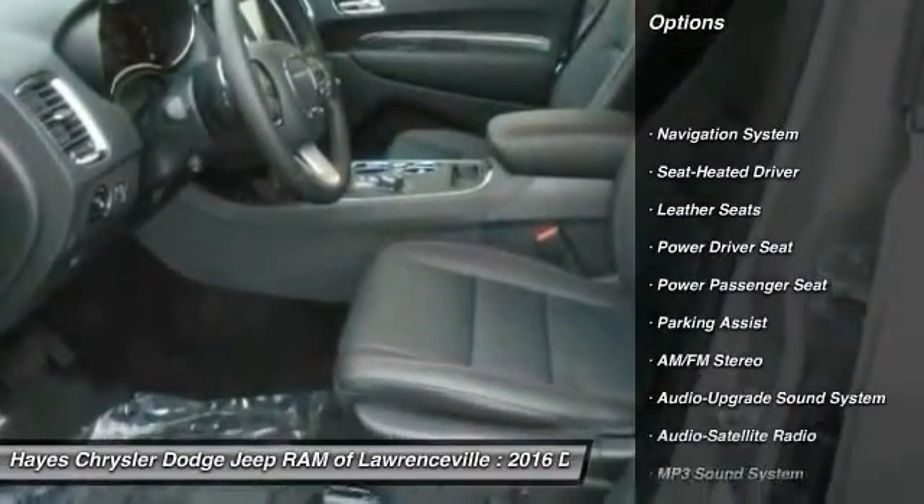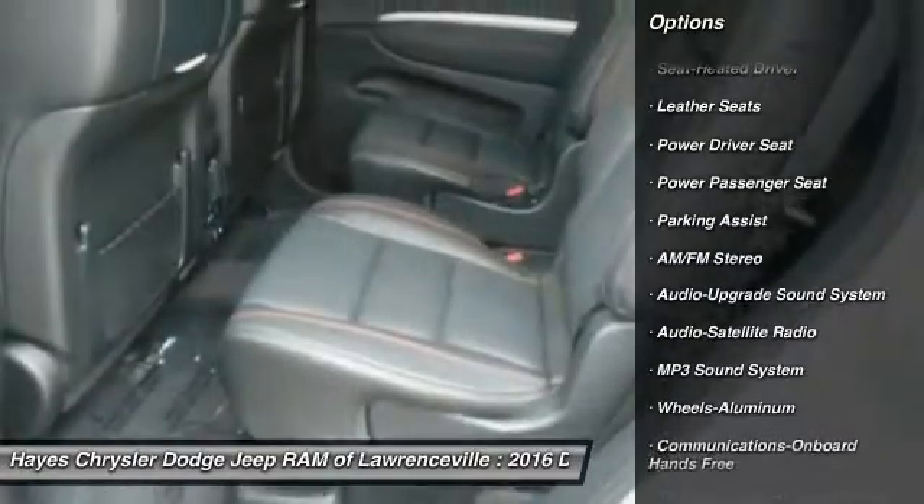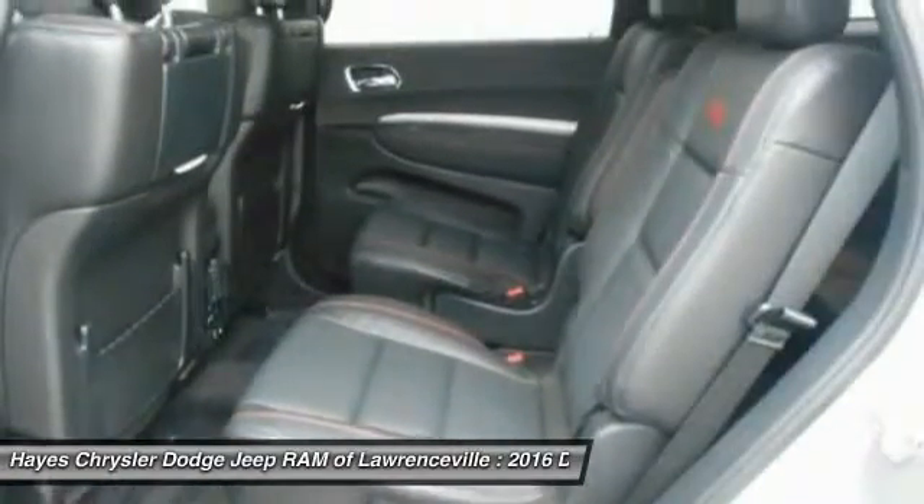Traction control, power passenger seat, navigation system, anti-lock braking system, Bluetooth wireless data link for hands-free phone, air conditioning.